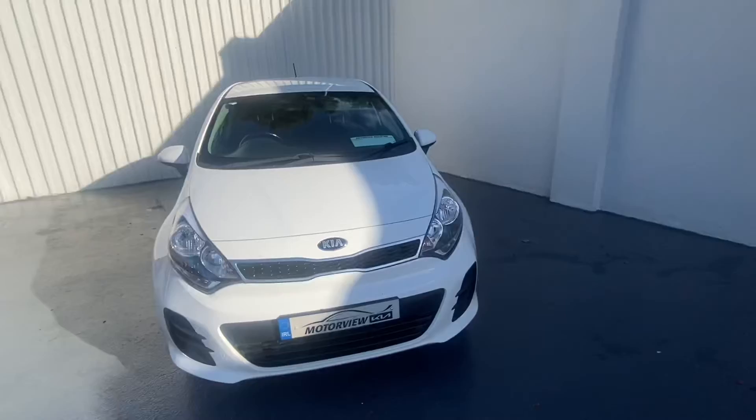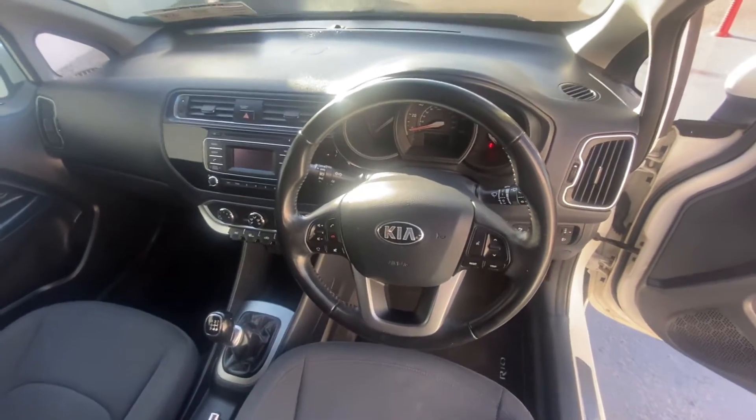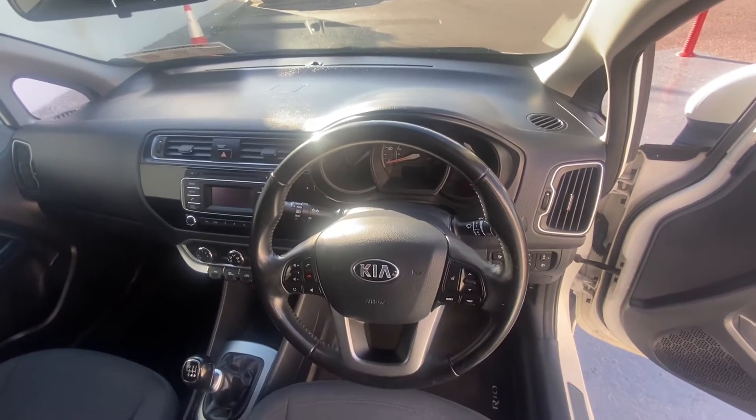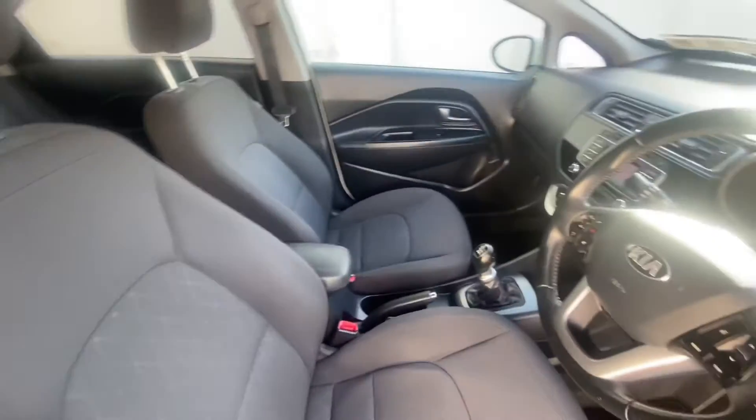Now let's take a look at the inside of our Kia Rio. You have your multi-functional steering wheel, air conditioning, media connection, Bluetooth, six-speed manual gearbox, and your leather armrest.